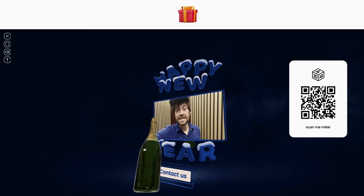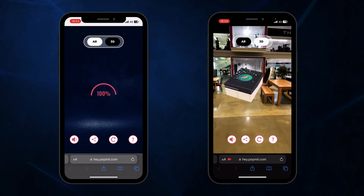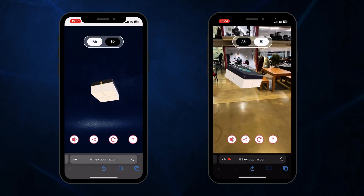What if I told you you could create immersive 3D and augmented reality experiences for your customers in a few clicks? Two words, my friend: PopMeFactory.